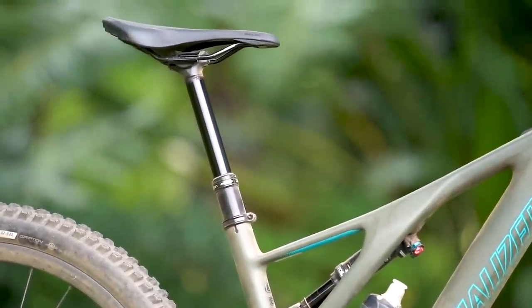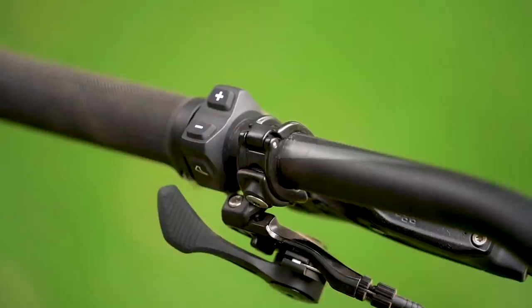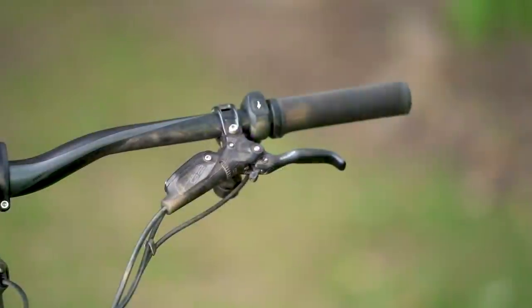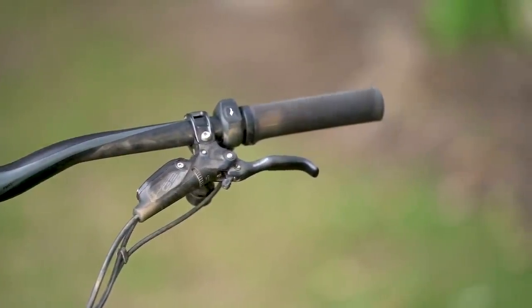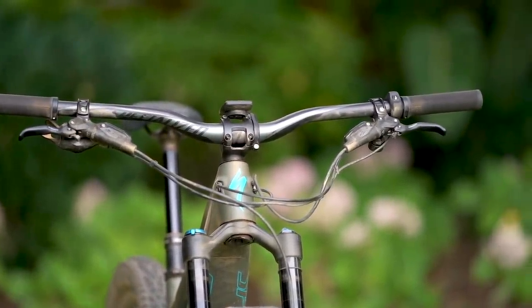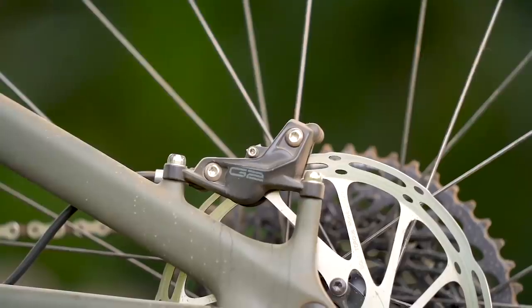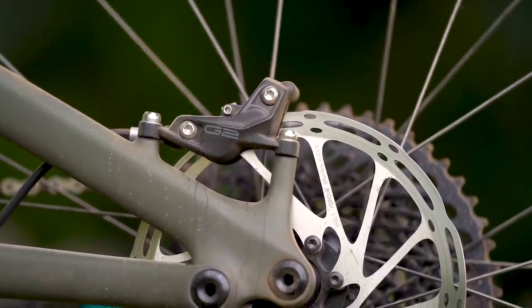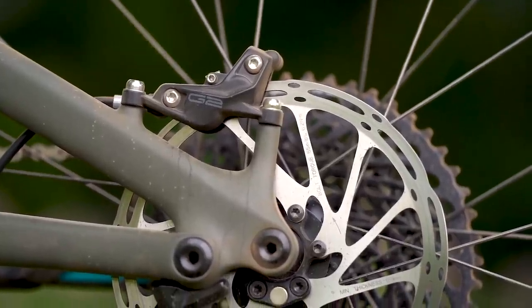The X-Fusion dropper post is slick and fast, and the SRL lever is absolutely superb. Specialized has the rest of the contact points absolutely dialed, with nice tacky grips, a comfortable saddle, and a well-shaped riser bar. The G2 brakes were fine and did everything I asked of them, though if I'm being picky, I still prefer the more solid lever feel and the brute power of SRAM's Code brakes.